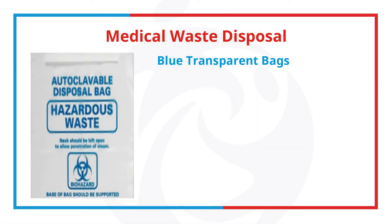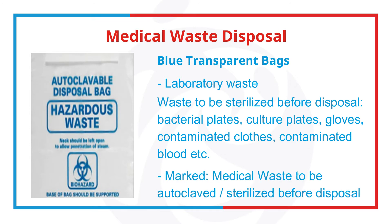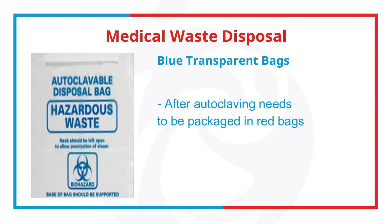Blue transparent bags should harbor laboratory waste — waste that needs to be sterilized before disposal, such as bacterial plates, culture plates, gloves, contaminated clothes, and contaminated blood. They are marked to indicate they need to be autoclaved or sterilized before disposal. Remember, after autoclaving, these bags must be placed in red bags.